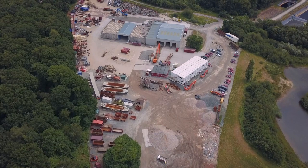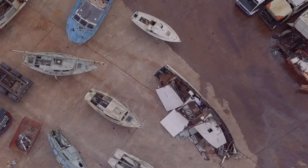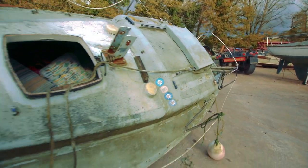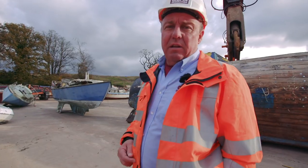We then bring the boats back to our yard, and before we do anything to them, we survey them. We are looking for any hazardous substances inside the boat, such as asbestos. Apart from a small boat like this — a small fiberglass boat — which has obviously got no engine,